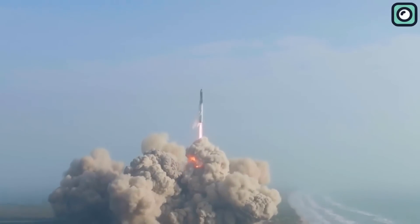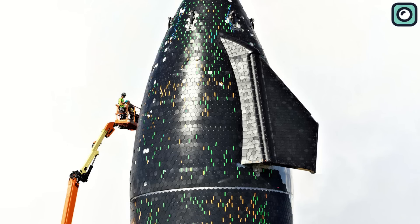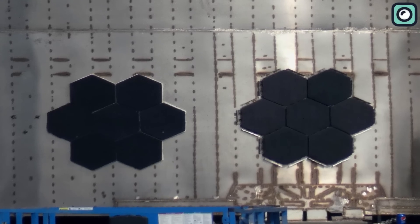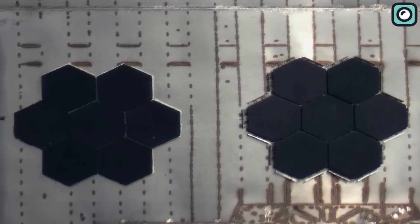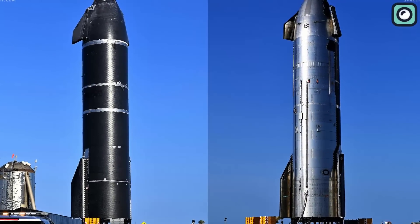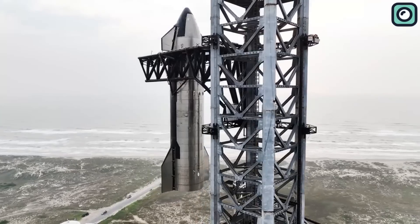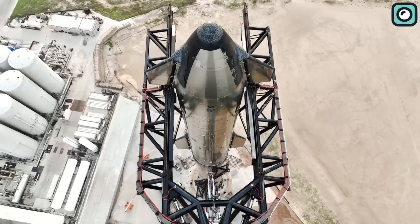A critical aspect of the Starship's design is its heat shield, which protects the spacecraft during atmospheric re-entry. SpaceX has been actively refining the heat shield technology, aiming for both increased durability and reduced manufacturing complexity. The new prototype now features a more robust heat shield with a refined hexagonal tile pattern, reducing the gaps between tiles and ensuring better heat dissipation. This improvement not only enhances the spacecraft's overall safety, but also contributes to the goal of making Starship a fully reusable vehicle.